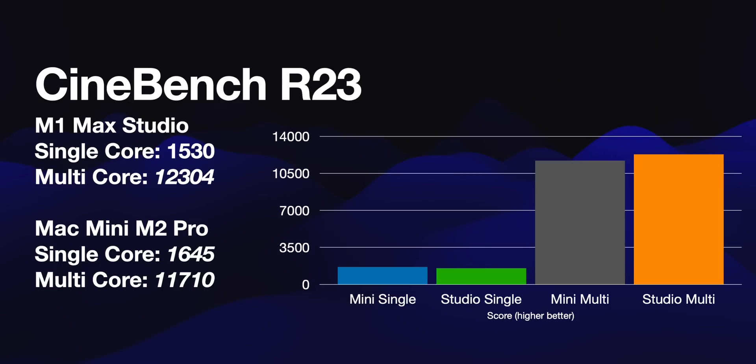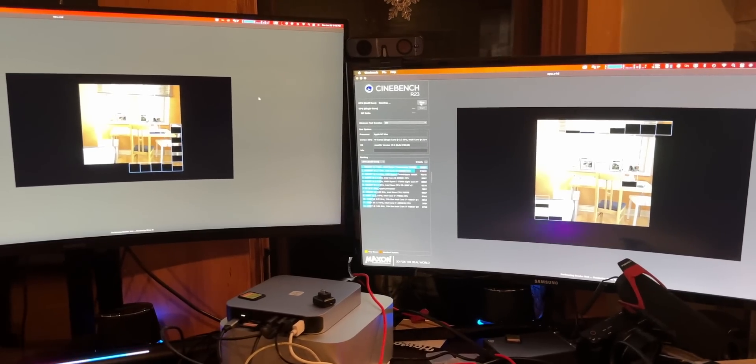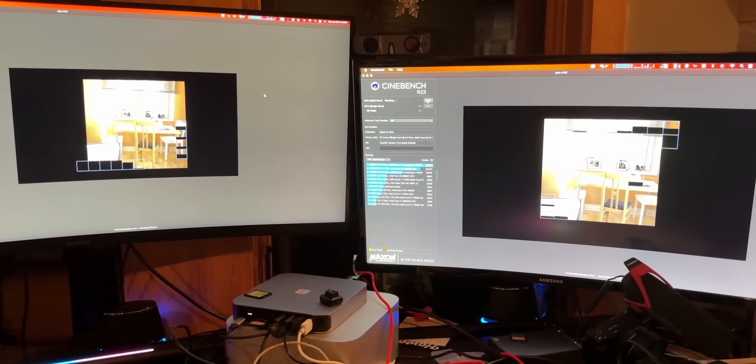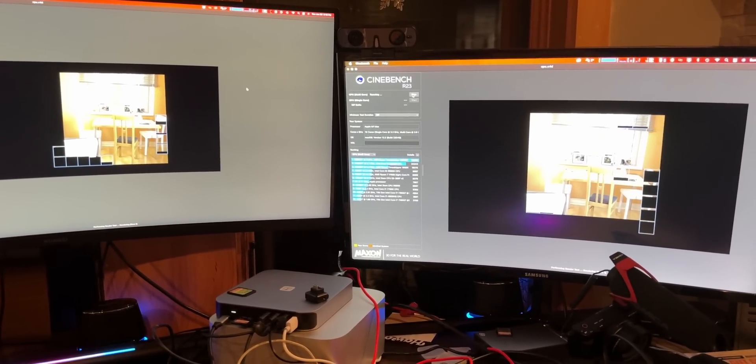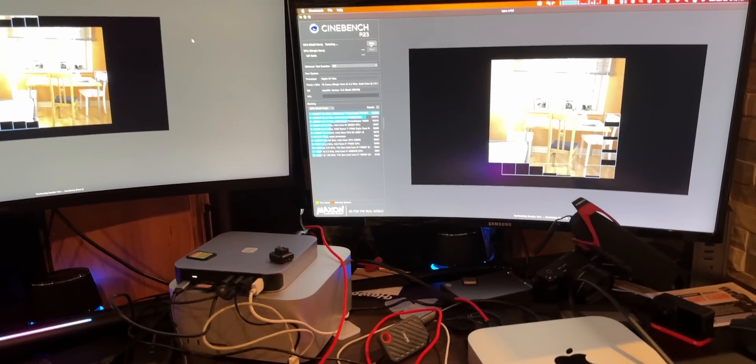If you look at the graph, Mini versus Studio in single-core and multi-core, they're like this — right on top of each other. It's really hard to see which one is better. Here's a clue: the Mac Mini is, based on what I bought, $1,300 cheaper.